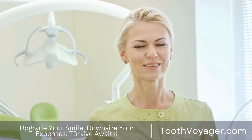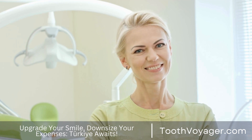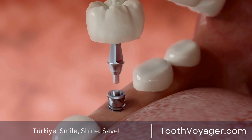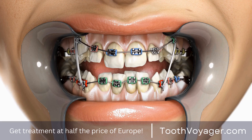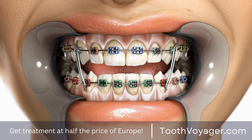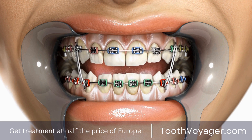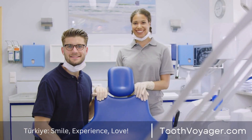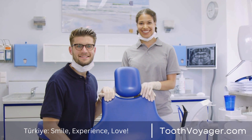Another advantage of 3D printing for dentistry is its efficacy and speed. Conventional methods of making dental equipment can be lengthy and labor-intensive, involving several appointments as well as adjustments. Through the use of 3D printers, dental equipment can be made in just a few hours, significantly decreasing the time required to get a treatment completed. This is not just time-saving for the patient and the dentist, but also helps speed recovery times and improves overall patient satisfaction.